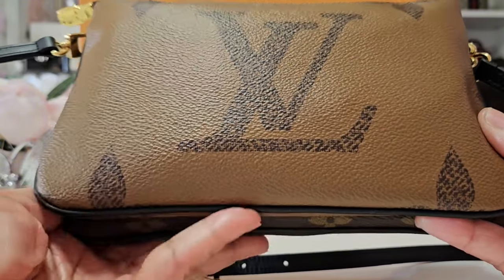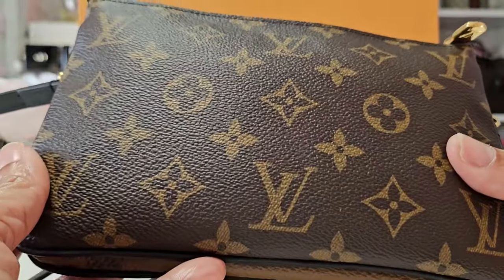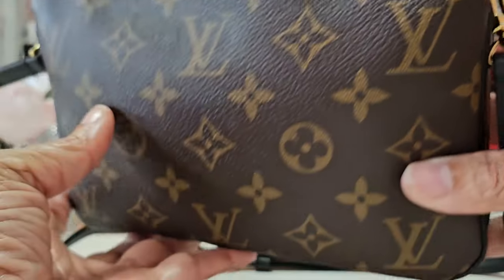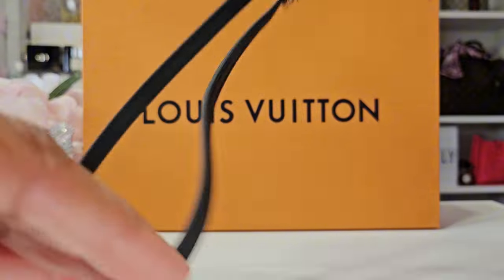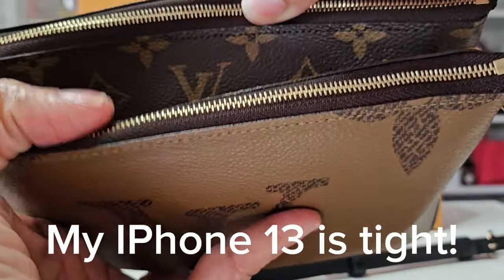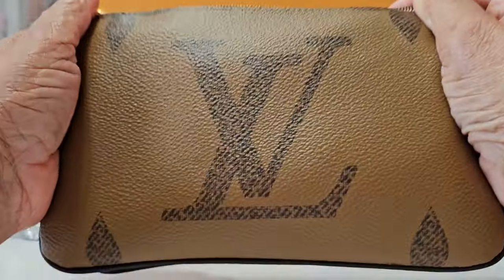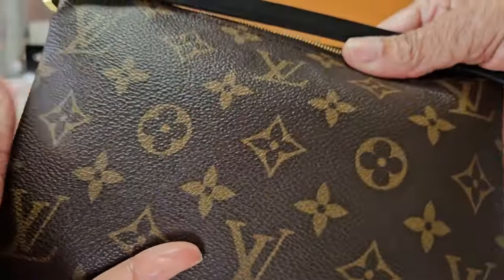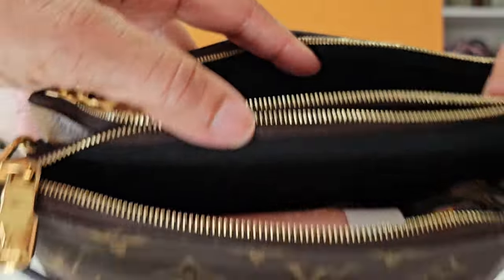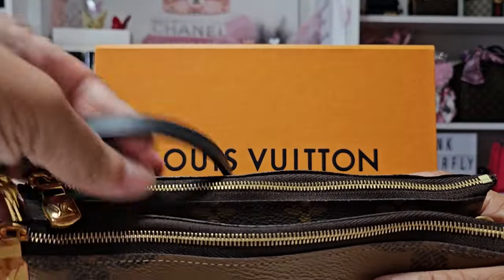I purchased the Louis Vuitton double zip pochette. You have the giant reverse monogram on one side and the monogram on the other. This combination was tough to get because it went in and out on the website — right now it's still out; they have it in other combinations, just not this one. It has a little middle pocket where you can put your phone if it's small — my Android Flip fits fine because it's a small phone. The zippers are so smooth and the hardware is nice and shiny.